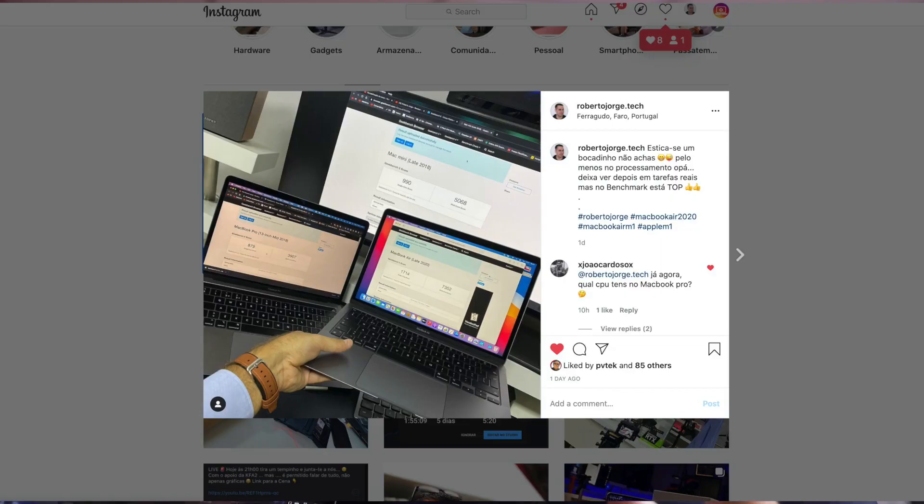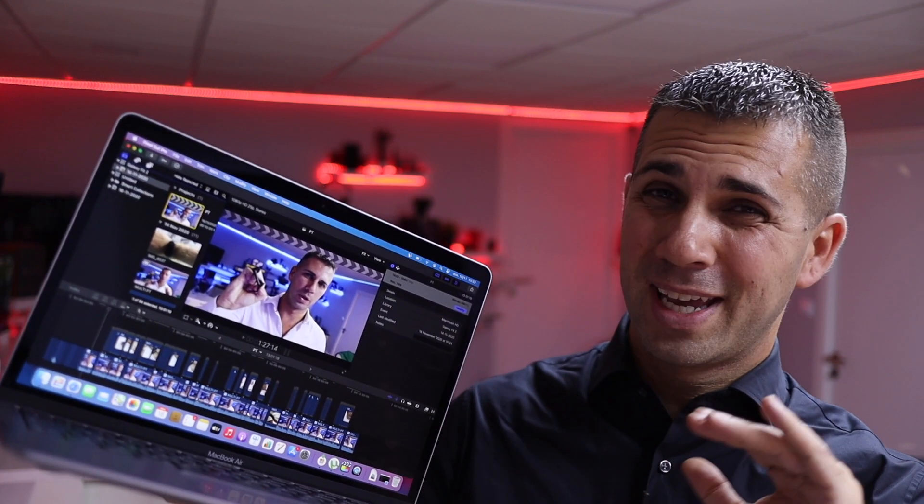I'll share a picture right over there in terms of Geekbench, as you can see, comparing with my MacBook Pro 13 inches — I can post the specifications somewhere on the screen — and also with my Mac Mini. It smokes them both, so the Apple M1 chip in terms of raw performance is just awesome.